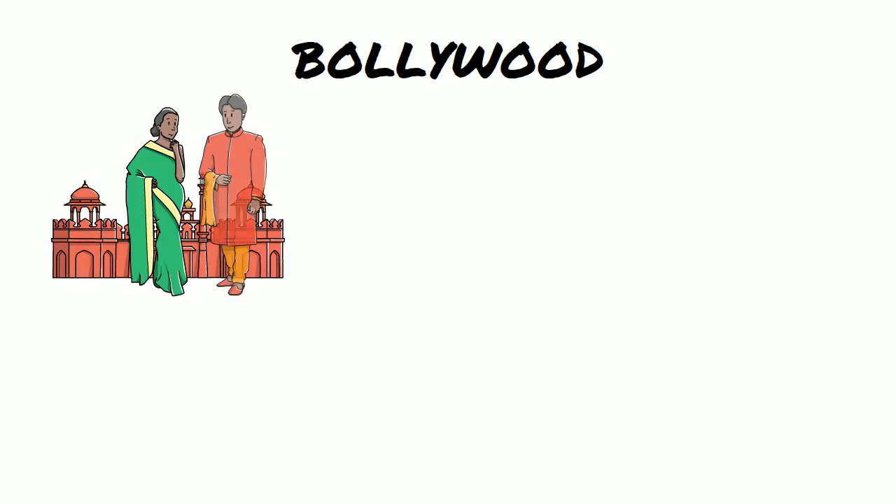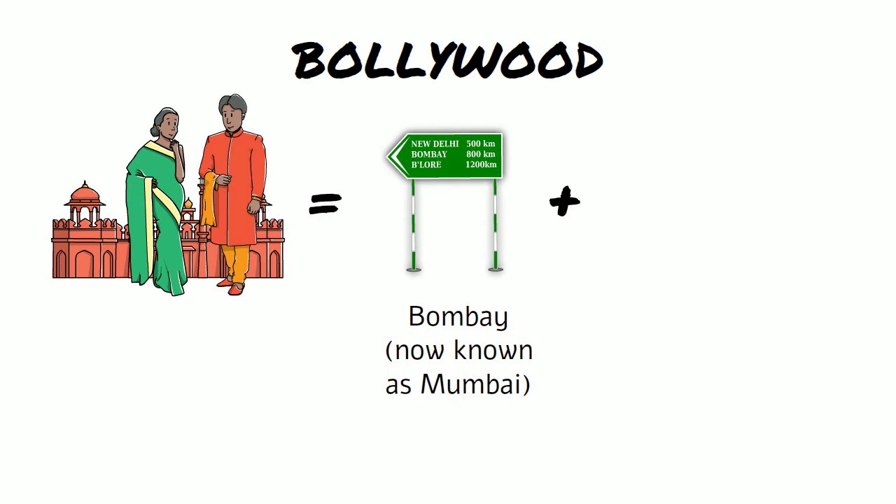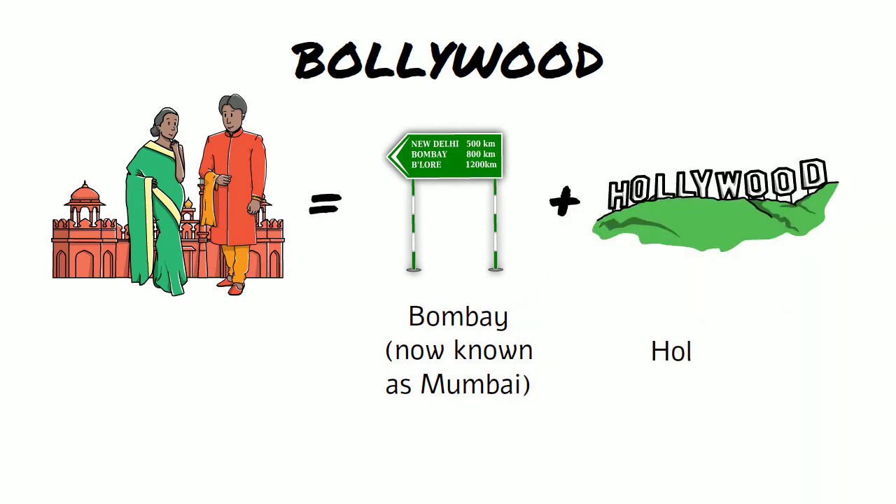Bollywood — the two words are Bombay and Hollywood, and it describes the Indian film industry.